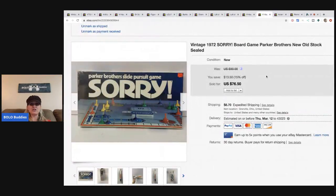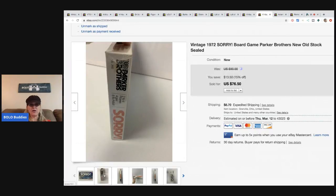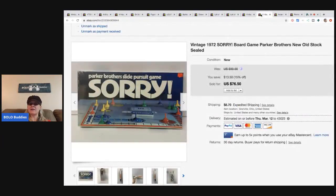This vintage Sorry board game I picked up at a garage sale for about 50 cents, and I sold it for $50 plus shipping. It is still sealed, so definitely a winner. If you haven't seen my video on vintage board games to be on the lookout for, go check that out.